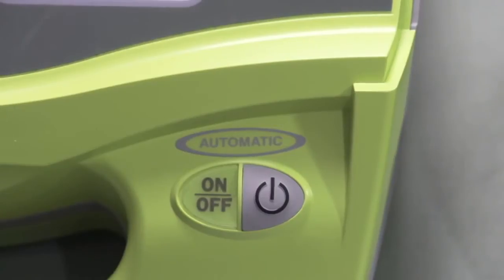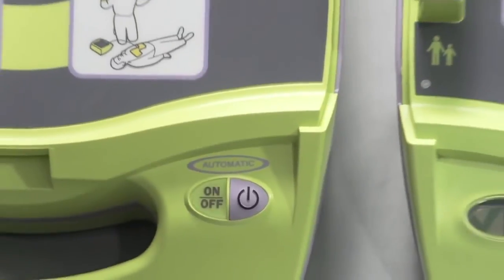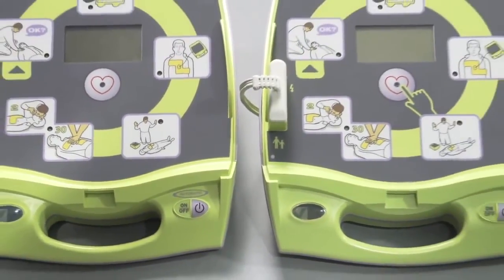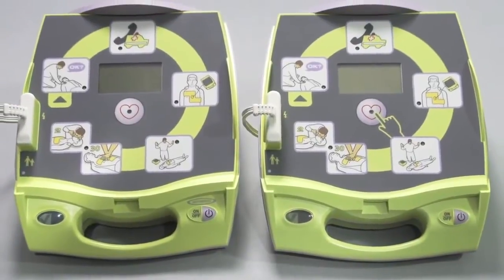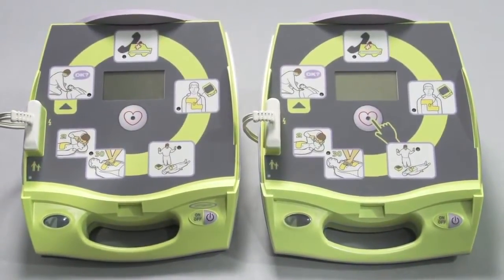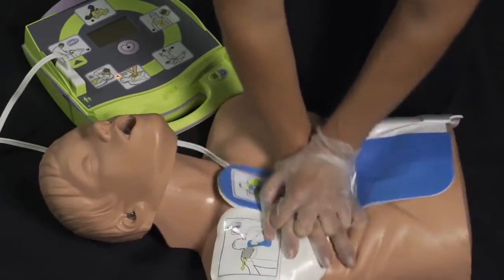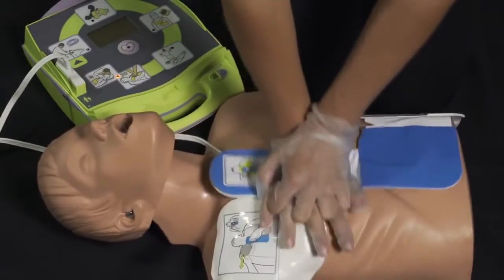This AED+ looks much like the semi-automatic model that Zoll has been selling for years, and that's because it, too, provides the best support for rescuers of cardiac arrest victims. Push harder. It provides real CPR help. Good compression.